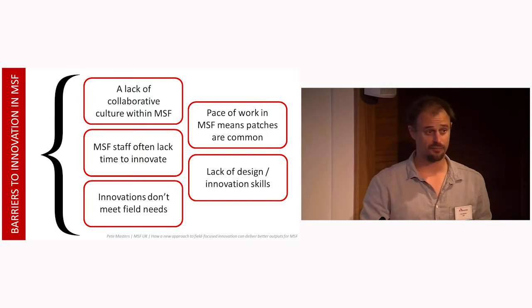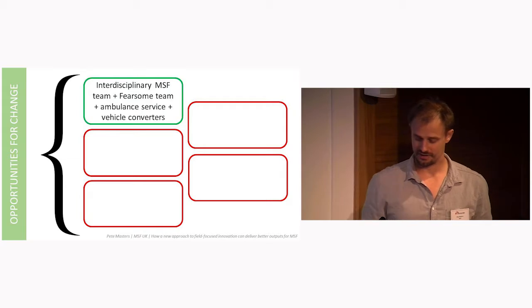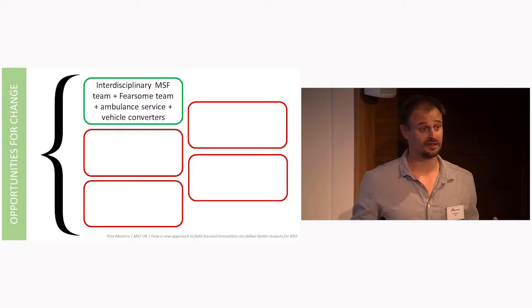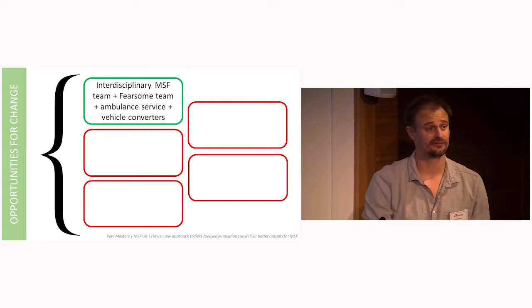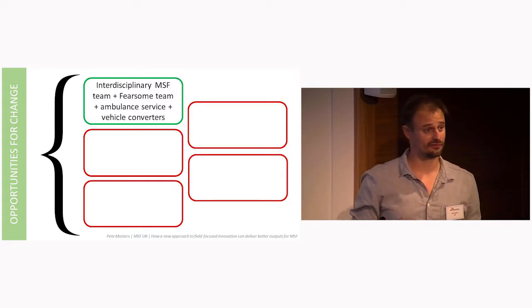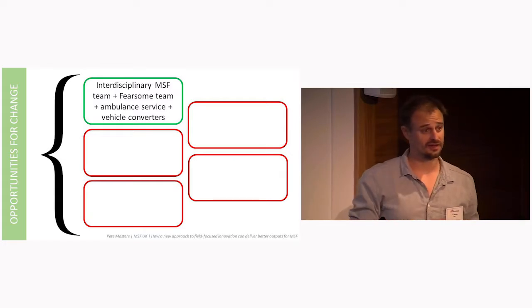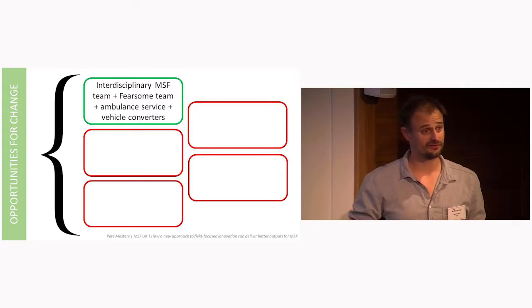A bit of a report card on the barriers. Lack of collaborative culture: the interdisciplinary collaborative approach seemed to work really well. The nurse, logistician, and designer worked well together, bringing different things. Outside inputs from the ambulance service and a company that converts Toyota Land Cruisers for MSF also contributed. From all these inputs, the requirements that were built were very solid, and ideas and prototypes were able to be tested very rapidly.